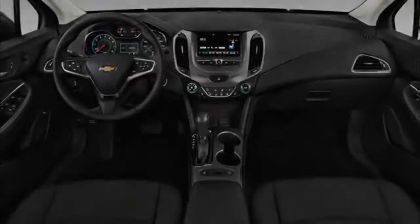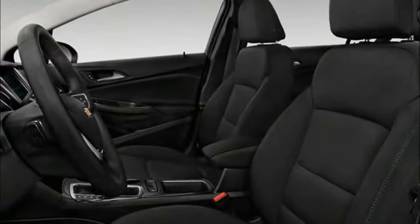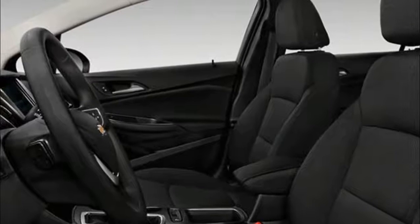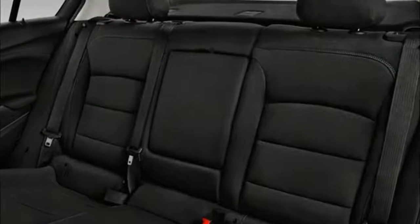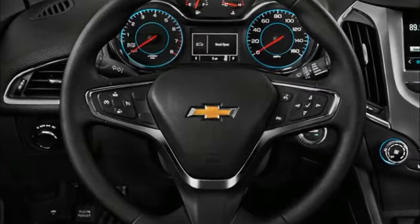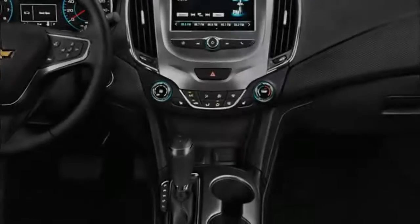The Cruze small sedan model features enhanced diesel technology with an inline four-cylinder engine, giving up to 52 mpg on the highway and offering up to 750 miles on a single gas tank. You feel the power of a turbo diesel engine right in the palm of your hands.